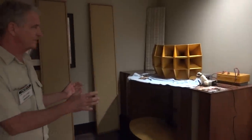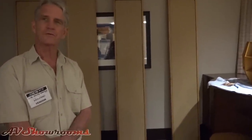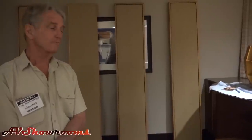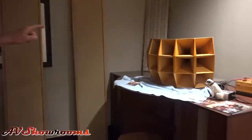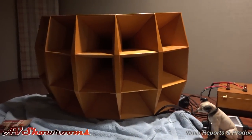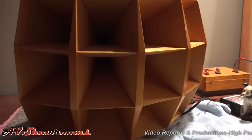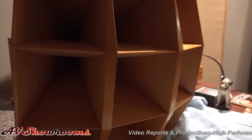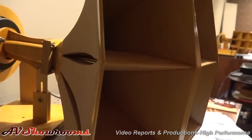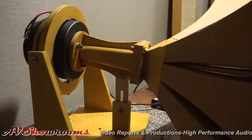These are reproductions of the RCA MI9462 bass cabinets, which were in theaters in '45 to '50, and then these top speakers are reproductions of Altec 1505 horns, done by CH Audio in Miami, Florida. And those are 288 Great Plains Audio, reproductions of the Altec 288.